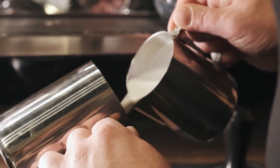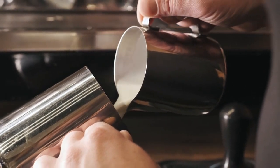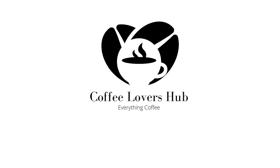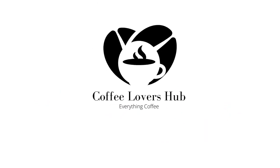As we conclude our journey into the perfect milk for cappuccino, remember that every steamed pitcher is an opportunity for a creamy masterpiece. If you found this exploration enriching for your coffee experience, don't forget to like, subscribe, and share this video with your fellow coffee connoisseurs.